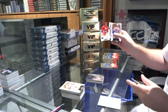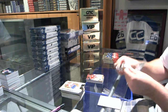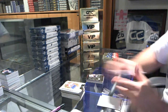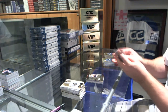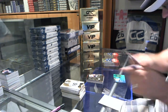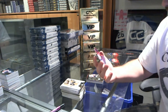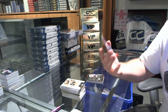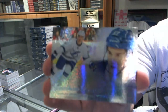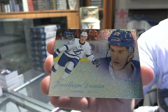For the Red Wings we've got a Skybox Premium number 299, Henrik Zetterberg. For the Washington Capitals, Kuznetsov, Metal Universe. Just as we were saying it, we've got a Blue Ice Rookie Showcase number 299 for the Tampa Bay Lightning, Jonathan Drouin.